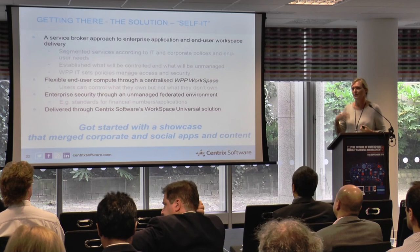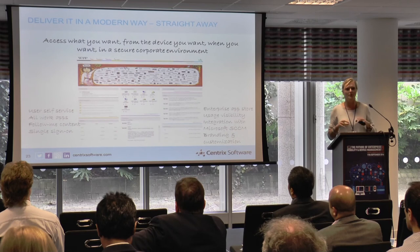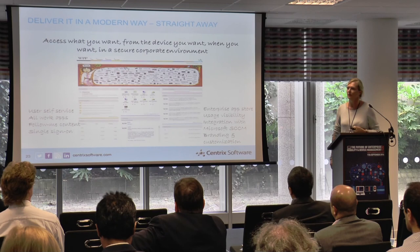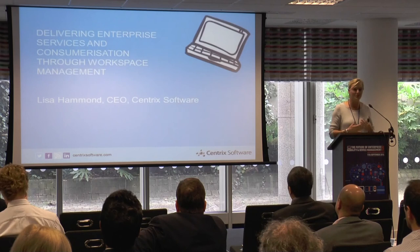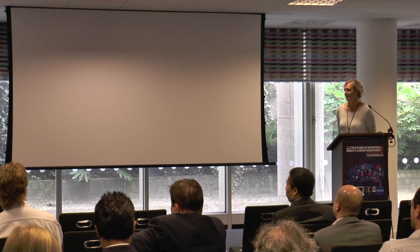That quick win got things started, showed the art of the possible, and now they just say 'let's workspace it' for everything, delivering in phases. The WPP web portal brings together Twitter feeds, Facebook, RSS feeds, corporate applications, their intranet, and an enterprise app store — everything in one workspace. End users all around the world log in just once and get their applications and content. That is what workspace management means, and that concludes the presentation. Happy to take any questions.